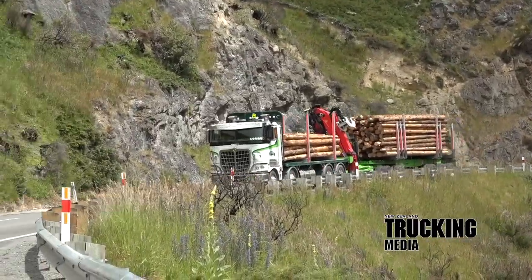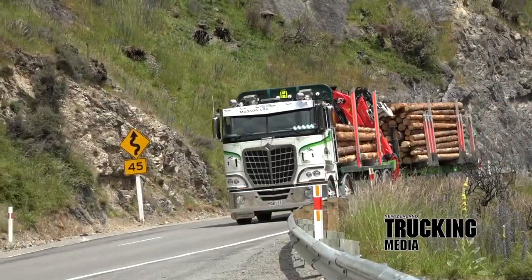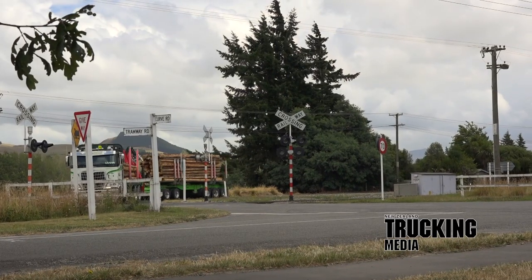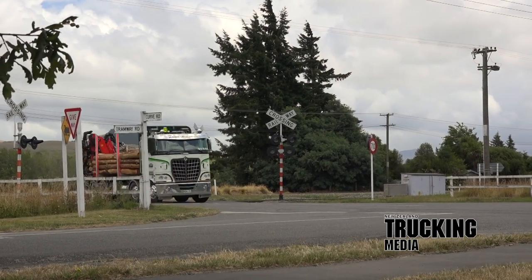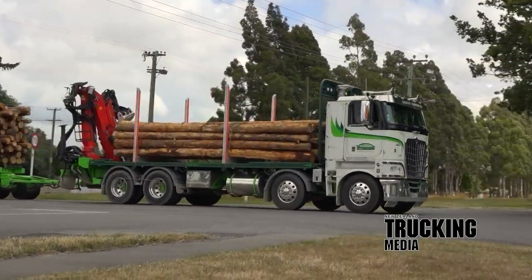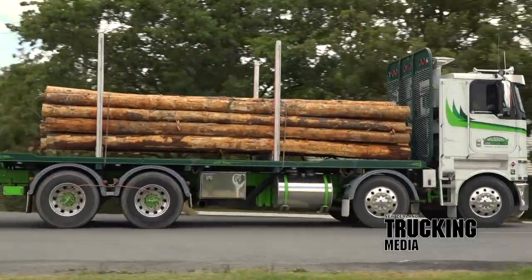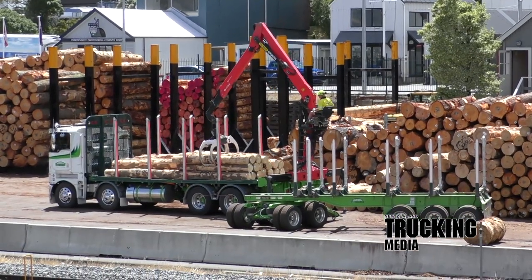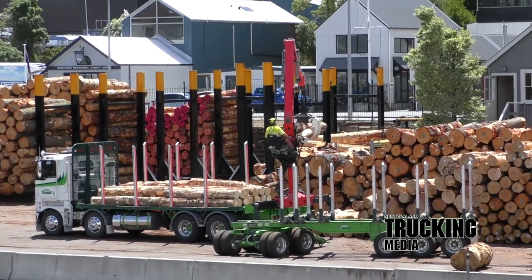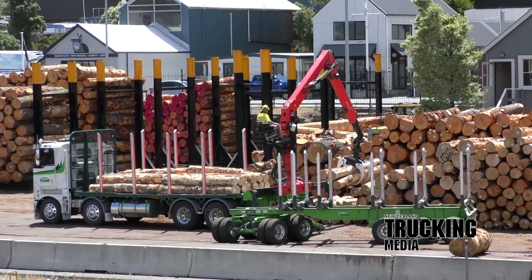Brakes are drum with ABS-6, tyres are 11R22.5 on Accuride alloys, and there's Bigfoot central tyre inflation. Ricky's gone for XT bolsters and staunchens — on the truck it's the quick-lock drop-in system using C90 staunchens at 30 kgs each. The trailer has the XT D7 bolster system, the first deployment of its kind in New Zealand. Chosen for its weight, there are six of the 107 kg units on the trailer, each one with telescopic staunchens that allow heights from 2 metres up to 3 metres at full stretch.